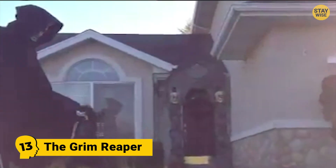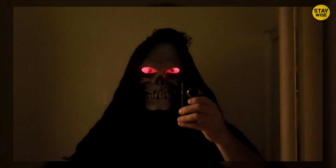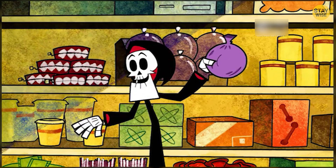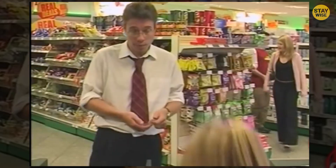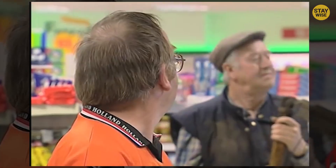Number 13: The Grim Reaper. Halloween is the night when the dead walk the earth, so why not go with the old classic — The Grim Reaper? Here is a fun little Halloween prank idea: partner up with your local grocery store, stand behind a customer about to check out their items, and when they look at the CCTV monitor, they will see The Grim Reaper. This would make them question their sanity.